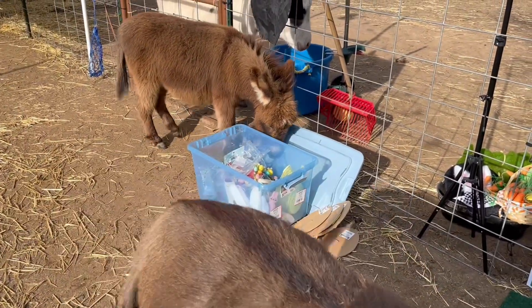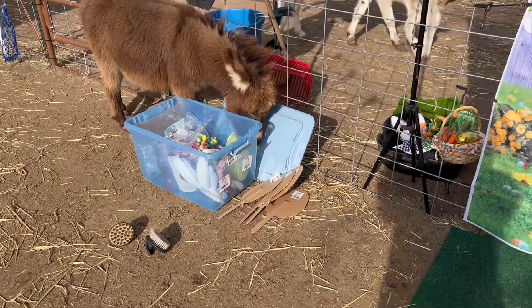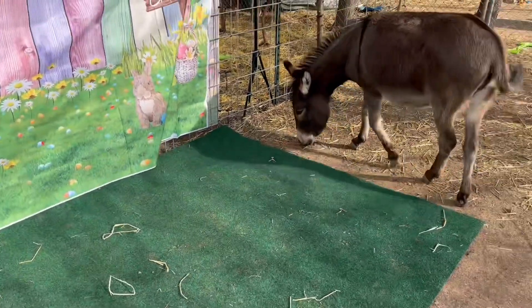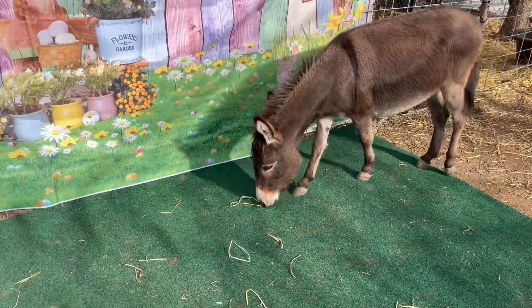Now the girls are checking out all the props. They've been nosing around in the box and checking out their stuff over here. Well, Queenie's looking for snacks, probably.